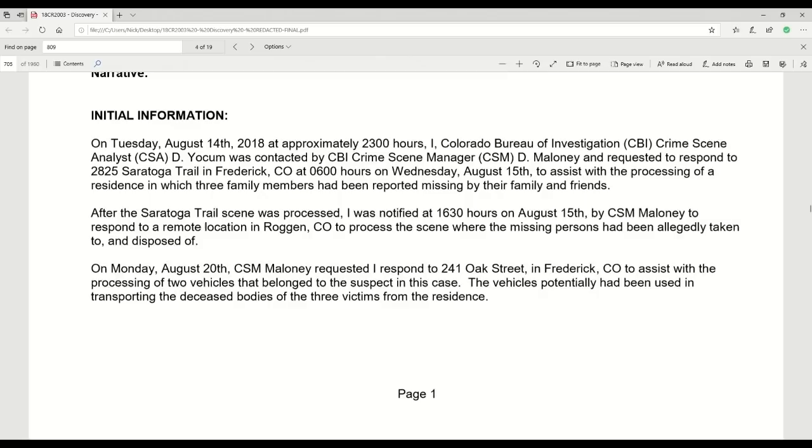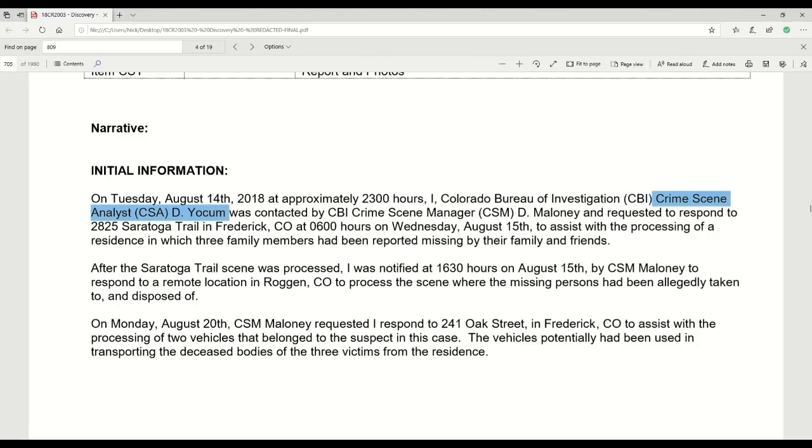On Tuesday, August 14th, 2018, at approximately 2300 hours, I — Colorado Bureau of Investigation CBI crime scene analyst CSA Dave Yoakam — was contacted by CBI crime scene manager D. Maloney and requested to respond to 2825 Saratoga Trail in Frederick, Colorado at 0600 hours on Wednesday, August 15th, to assist with the processing of a residence in which three family members had been reported missing by their family and friends.